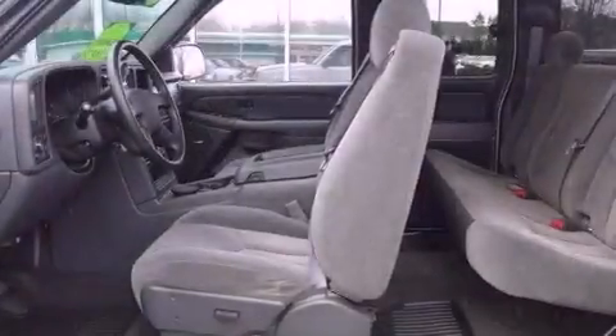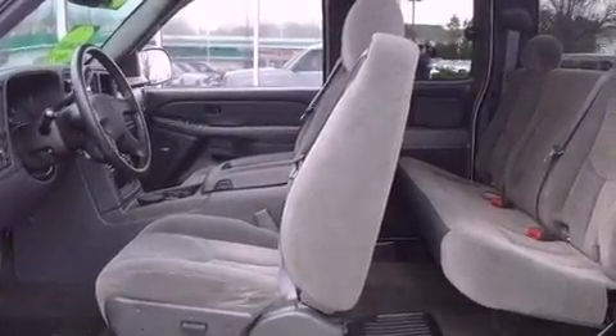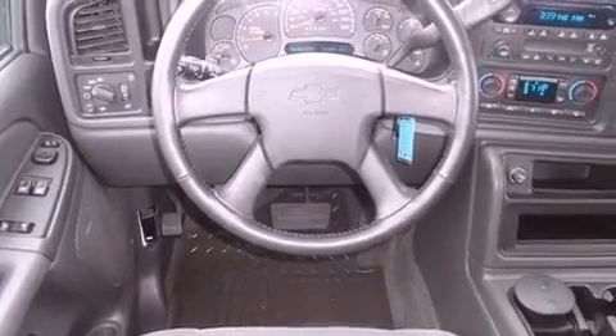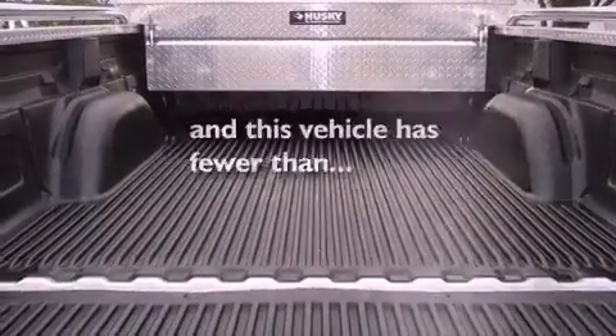All of the following features are included: an engine immobilizer theft deterrent system, a passenger side vanity mirror, an anti-lock braking system, a passenger side airbag, and this vehicle has less than 32,000 miles.